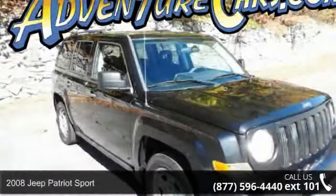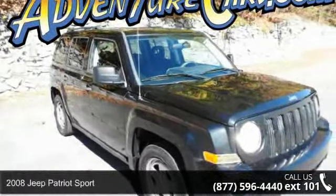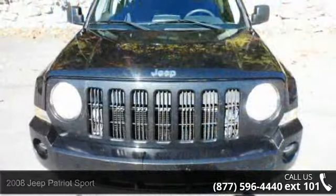Check out this 2008 Jeep Patriot Sport. If you are looking for a first-rate auto, this one could be yours today.